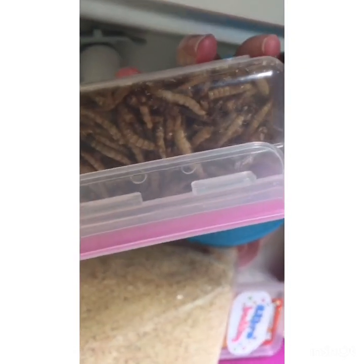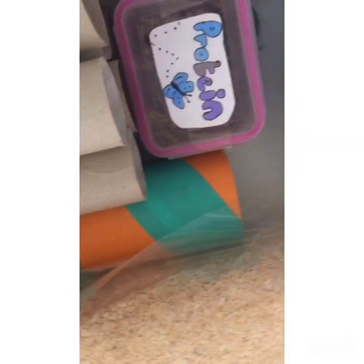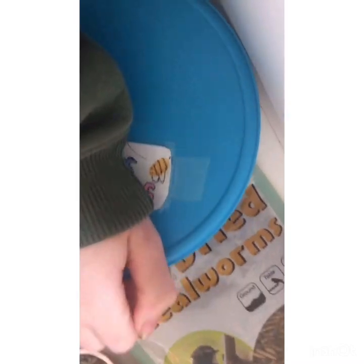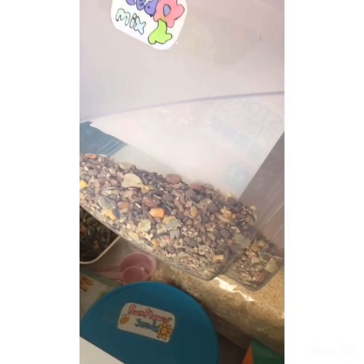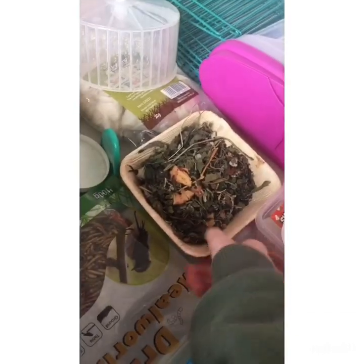Here we have our sunflower seeds. Then we have his safe mix, and we are running low so we need to stock up on this.